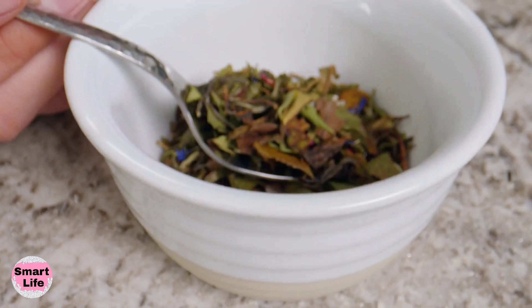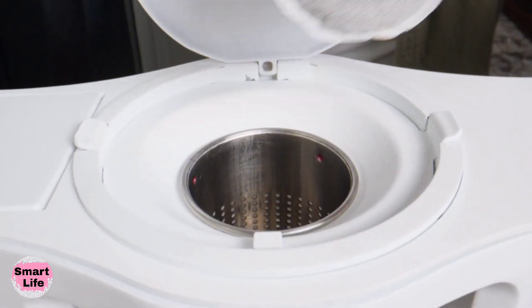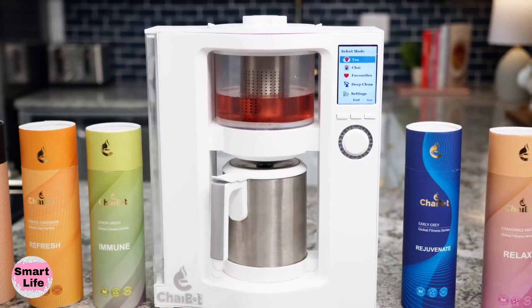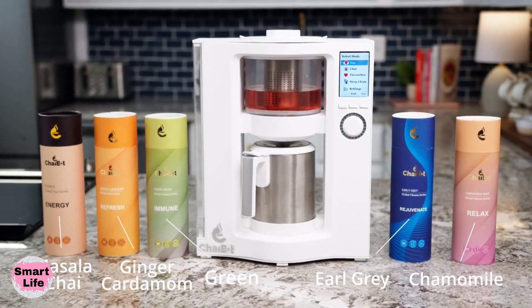ChaiBot can be used with all your favorite loose-leaf teas and tea bags, or choose from one of ChaiBot's expertly crafted tea discs in flavors like chamomile, green, earl grey, ginger cardamom, and masala chai.